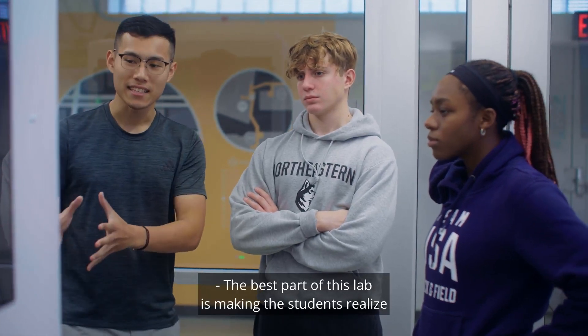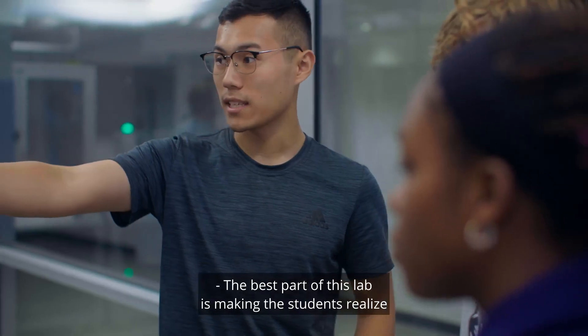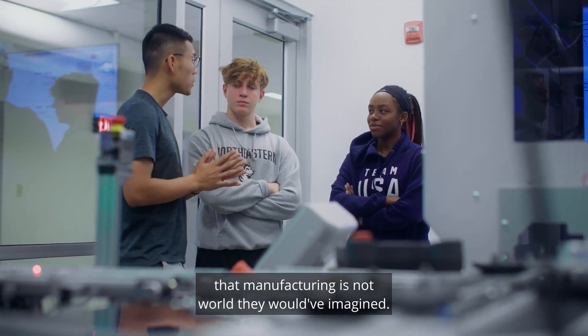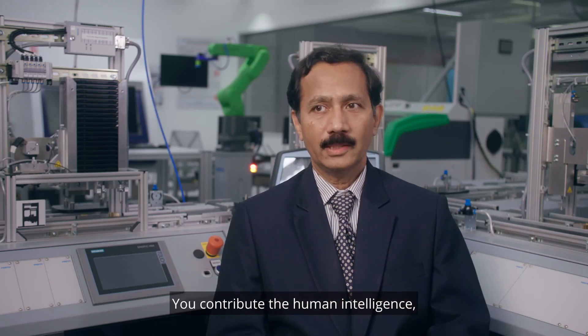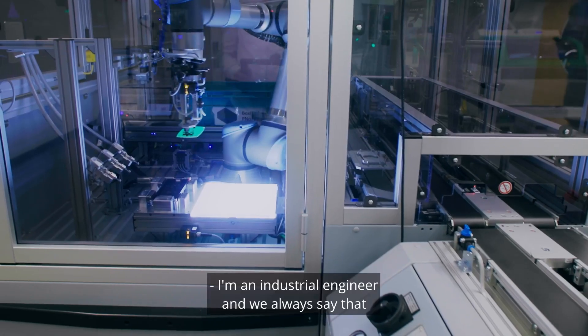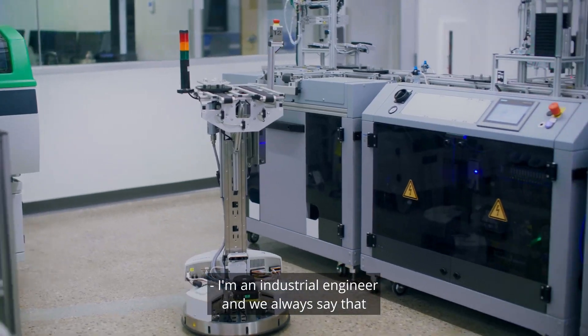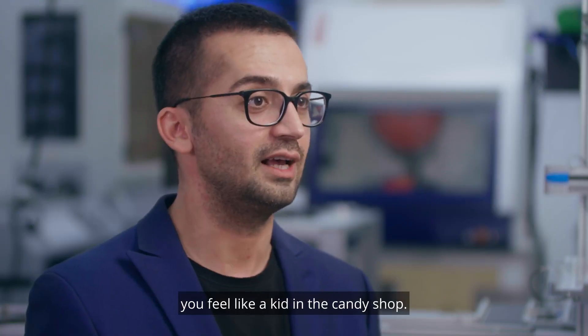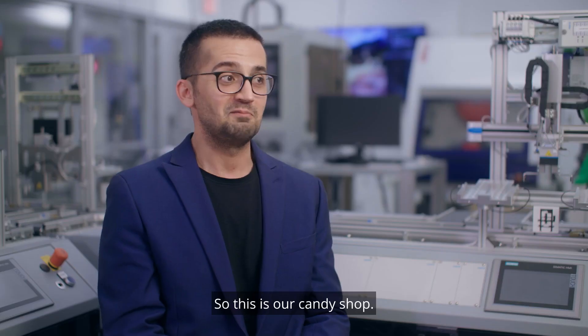The best part of this lab is making students realize that manufacturing is not what they would have imagined. You contribute the human intelligence and the machines do the hard work. I'm an industrial engineer and we always say that when you take us to factories, you feel like a kid in the candy shop. So this is our candy shop.